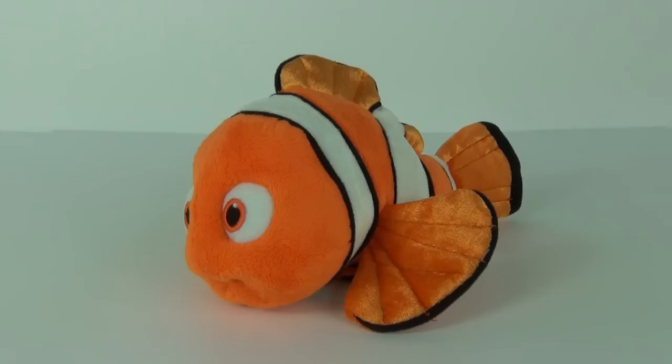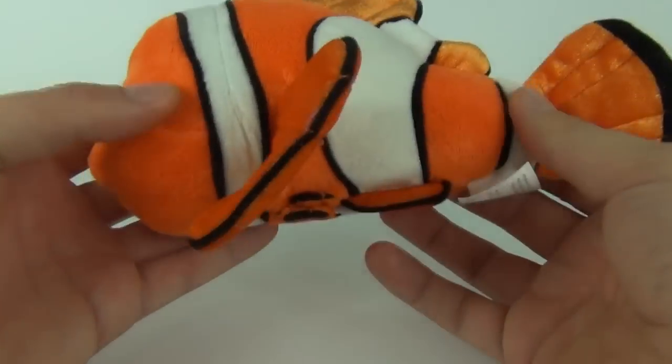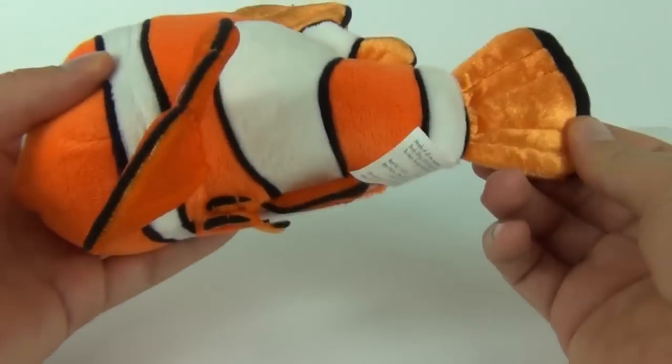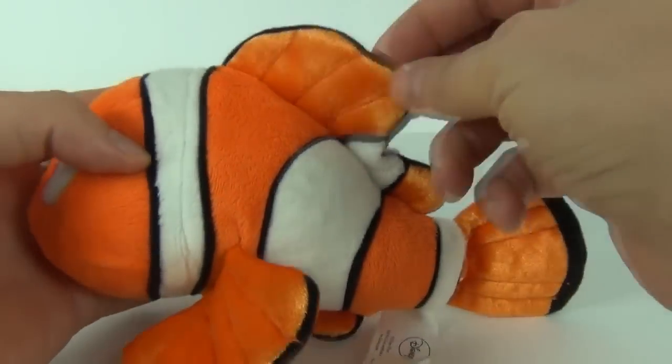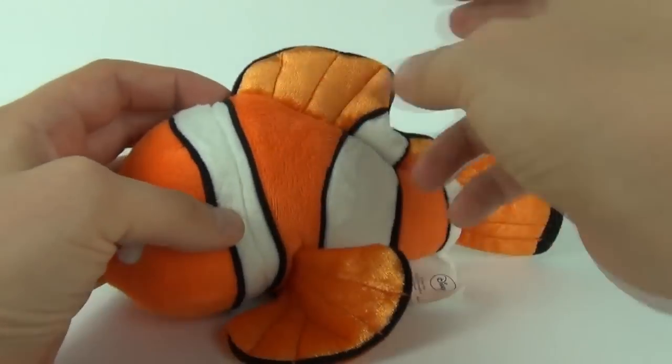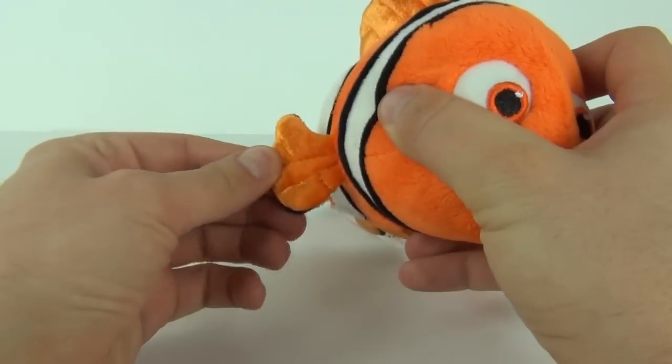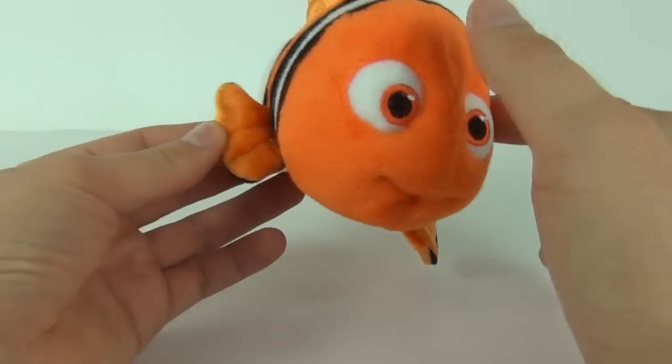And here is Nemo looking extremely cute. This is a very good quality plush toy. You can see there are different fabrics — we have shiny fabrics on the fins and the dorsal fin as well. And we have this tiny little underdeveloped fin on the side.